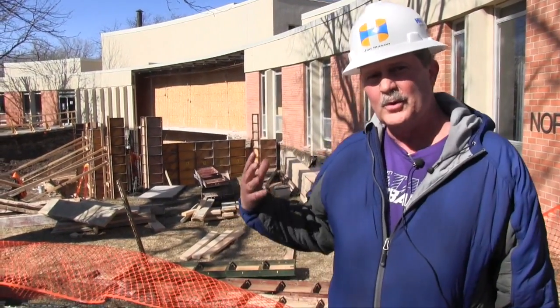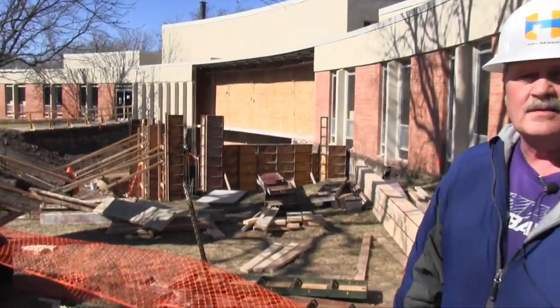Welcome to round two of our Northlawn update. It's been 30 days and you can see over my shoulder that there's quite a bit of activity going on out here.